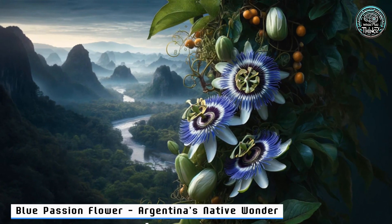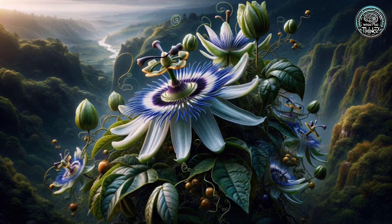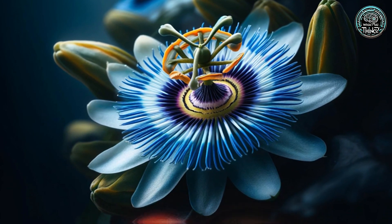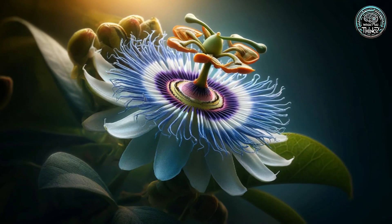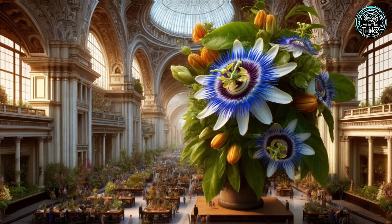11. Blue Passion Flower — Argentina's Native Wonder. Next, in Argentina, the Blue Passion Flower captures hearts with its mesmerizing blooms. Unbothered by human expansion, it thrives where others fail, embodying the wild spirit of South America.